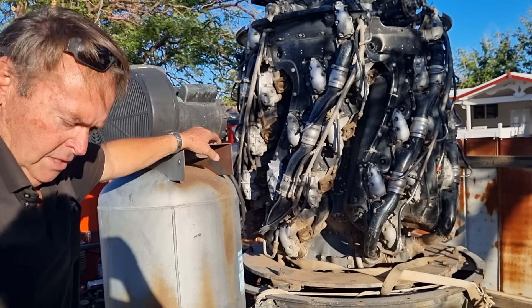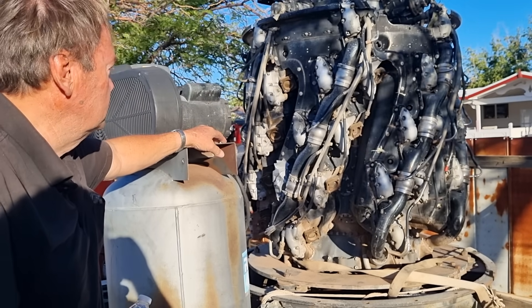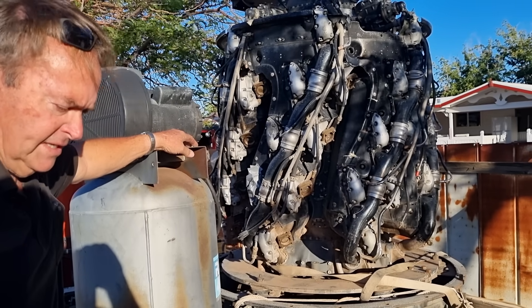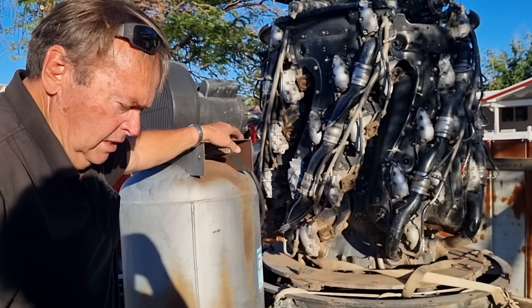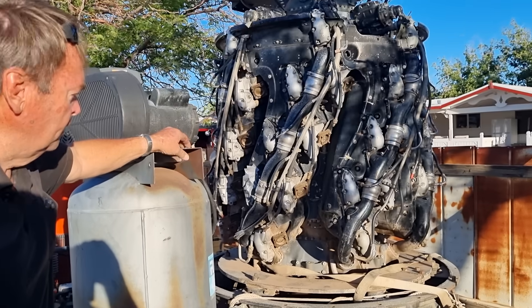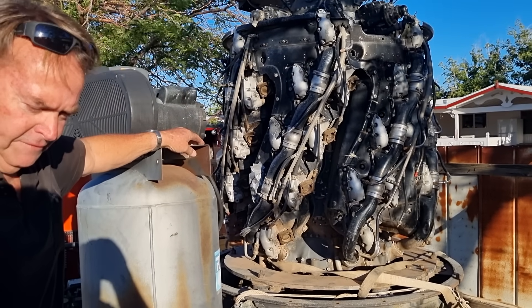Now this particular motor was owned by Howard Hughes, and he died in '76. It changed hands one time, and then I bought it. I have dreams of making a car out of it, but it burns 195 gallons of fuel an hour.